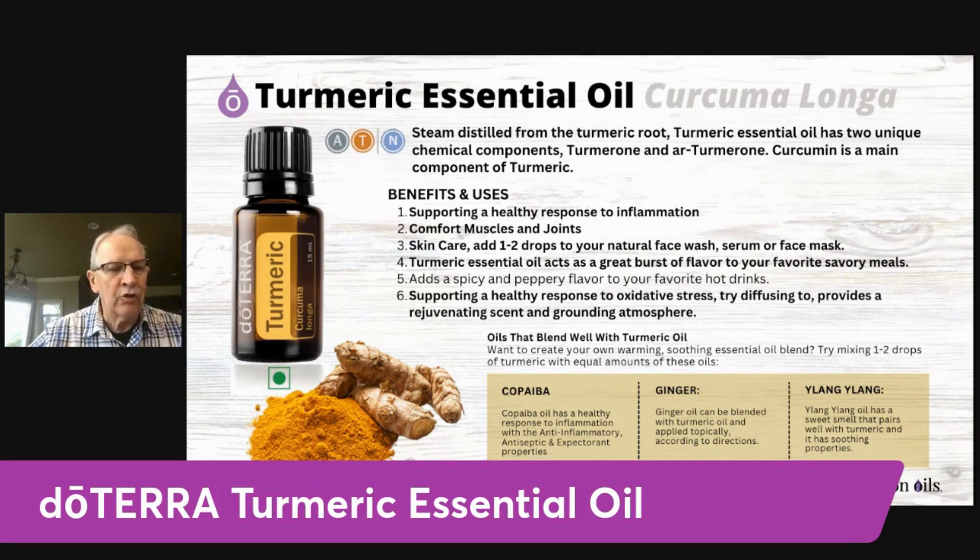Turmeric also pairs really well with ginger for a topical use — very good to mix with ginger oil. Another oil it pairs very well with is ylang ylang, which is a really sweet-smelling, soothing oil that really complements turmeric well.